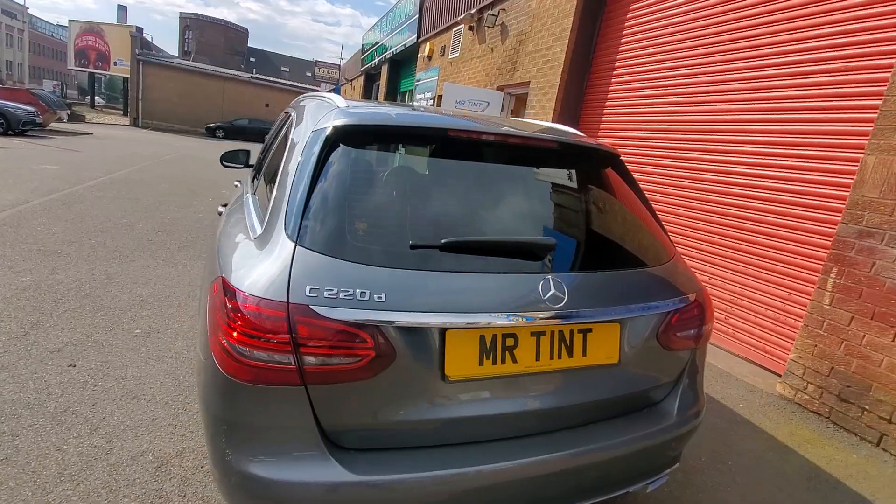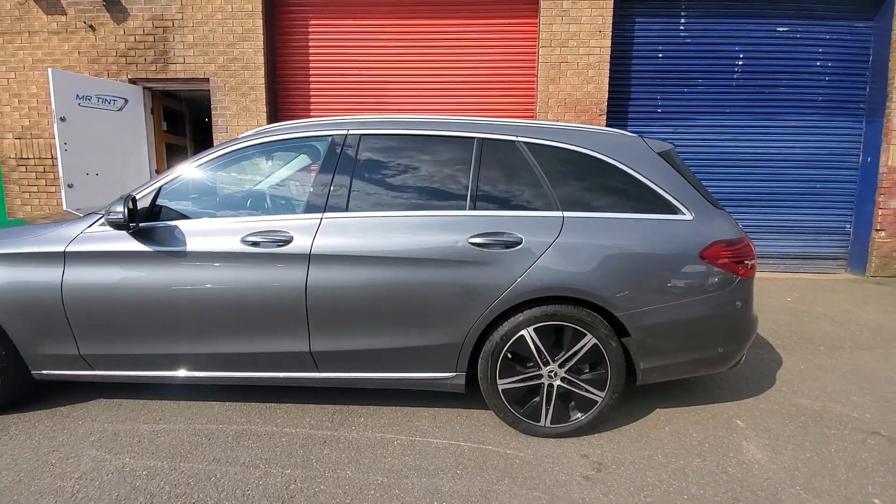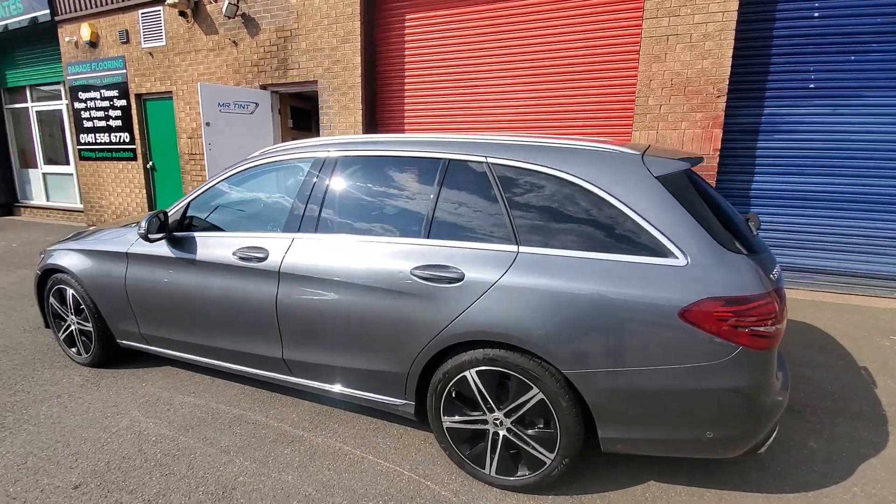So you can just see through the car a wee bit, but you basically get an element of privacy. You get the best of both — visibility and privacy combined. It looks really smart as well.